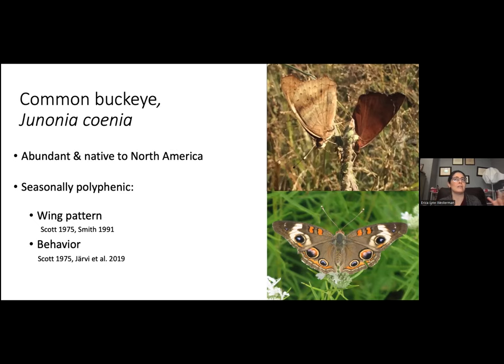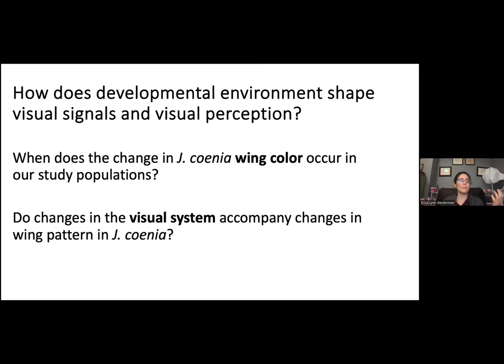So we wanted to see if butterflies out in nature experiencing real seasonal change have matched changes in their wing patterns and visual systems. For this study we used the butterfly called the common buckeye, otherwise known as Junonia coenia — a beautiful nymphalid with gorgeous eyespots on the dorsal surface of the wings. They're very abundant in the prairies and found throughout the United States and the Americas. We had two questions: when does the change in wing color occur in our study populations in the tall-grass prairies of Arkansas, and do changes in the visual system accompany changes in wing pattern?